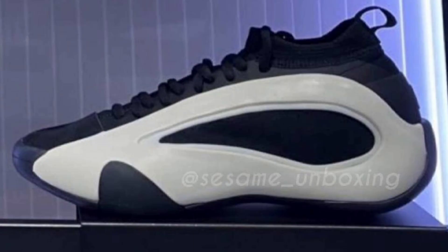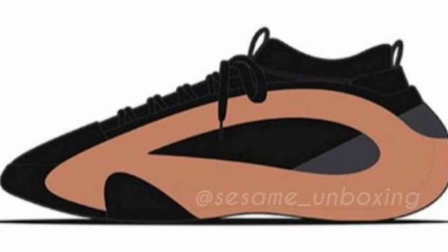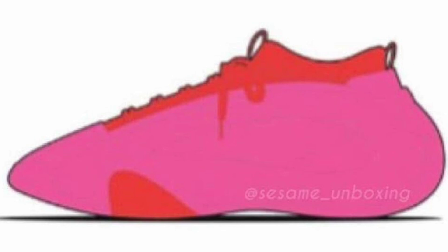Next up we got some new images of the Adidas Harden Volume 8, retailing for $160 but not dropping until 2024. No official images, materials, or tech specs have been released; however, it is said to have a similar neoprene booty construction as the Harden Volume 7. This basketball shoe is locked in by a molded shell seen in many different colorways. Both toe cap overlay and cushioning will remain similar to the Volume 7. Let me know what you think in the comments.